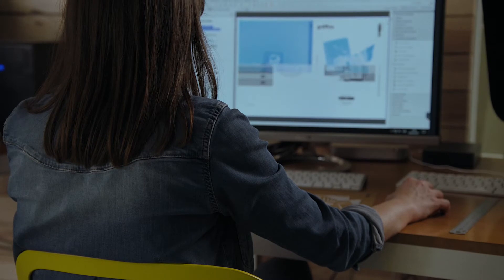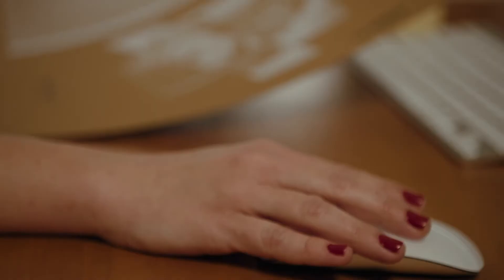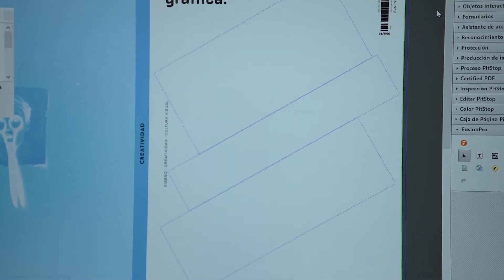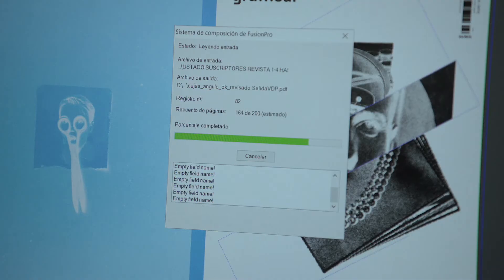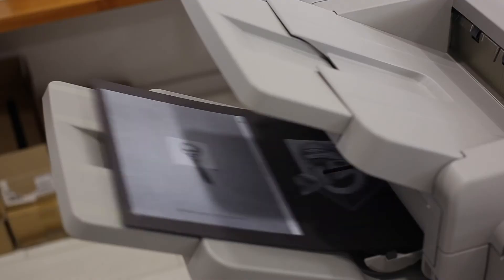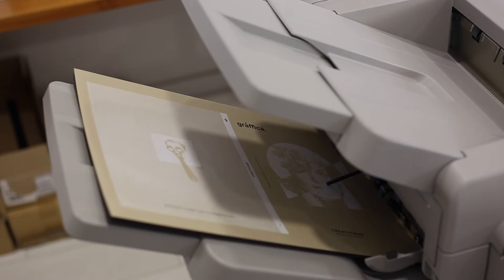Then we moved to the variable data software, which was Fusion Pro from Ricoh. Fusion Pro works as a plugin in Adobe Creative Suite, so it's very easy to use. Thanks to Fusion Pro, Ricoh and Impressum were able to achieve the main goal of the project — all the covers are completely different.